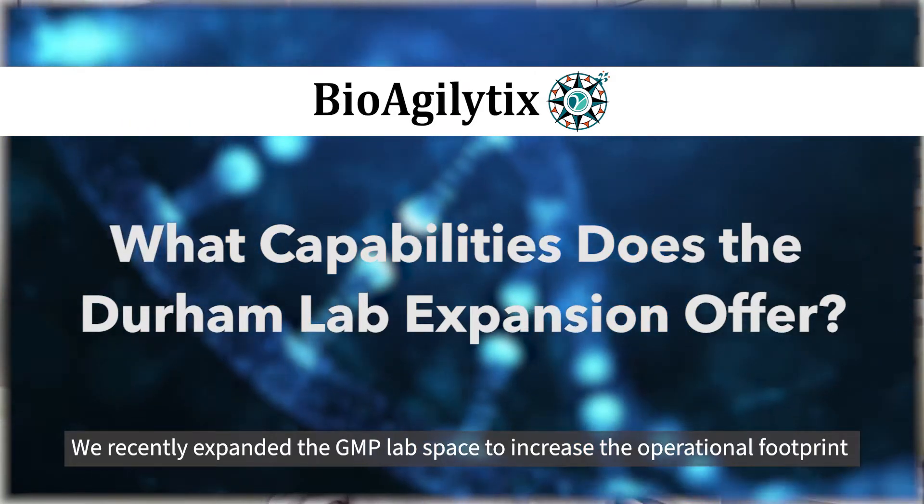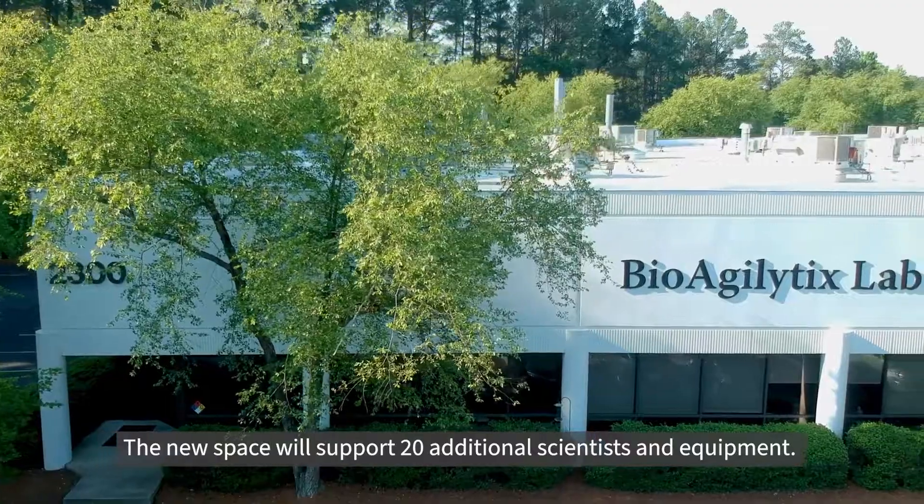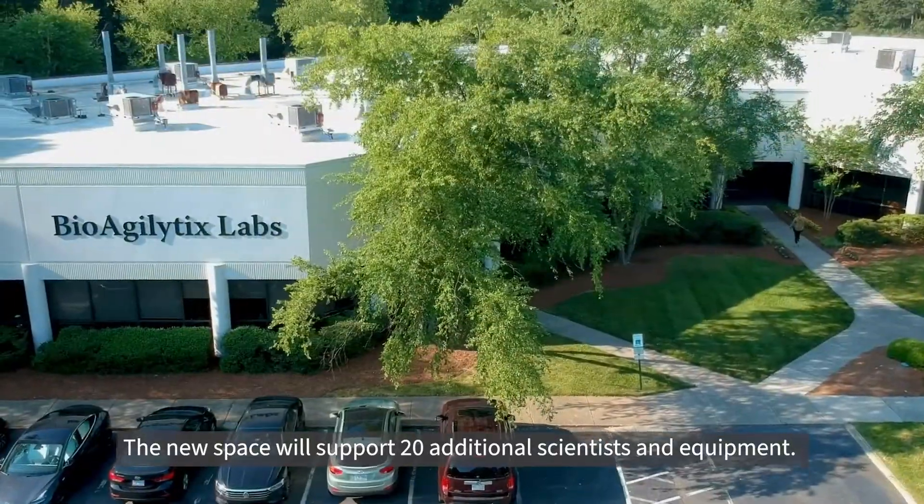We recently expanded the GMP lab space to increase the operational footprint and expand our cellular and molecular offering. The new space will support 20 additional scientists and equipment.